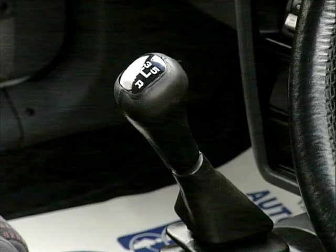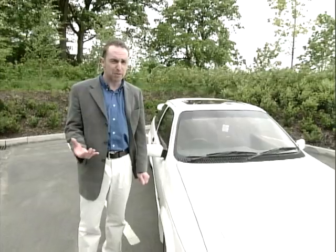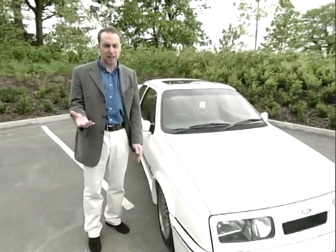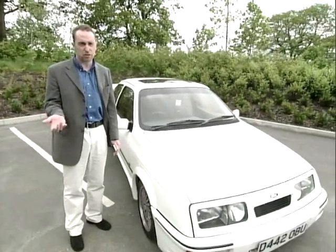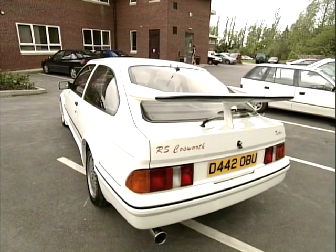One thing you will experience when you're buying one of these vehicles is a very high cost of insurance. Take that into account when buying. You can pick one up very cheaply between £1,000 and £2,000, but bear in mind the insurance costs will be very, very high. This car we're looking at today is a tremendous example and would sell for circa £8,000 to £10,000.